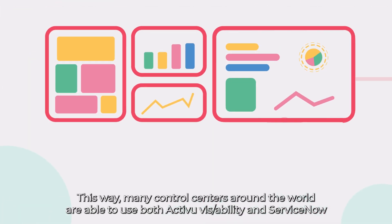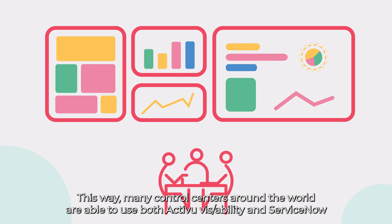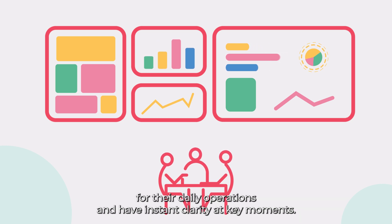This way, many control centers around the world are able to use both ActiveView Visibility and ServiceNow for their daily operations and have instant clarity at key moments.